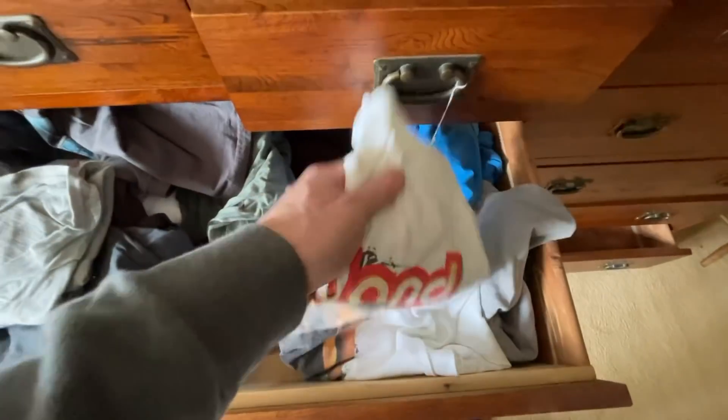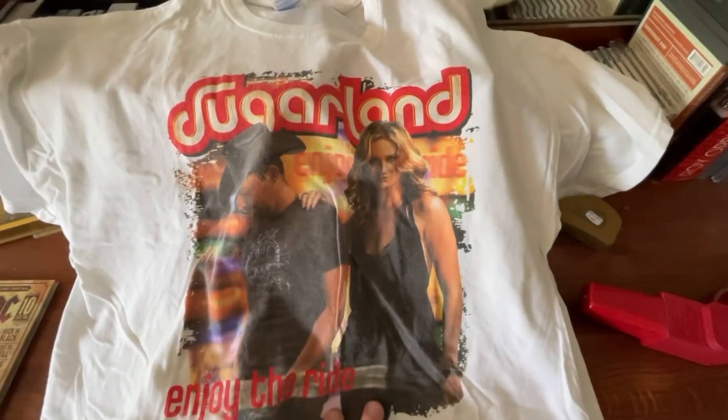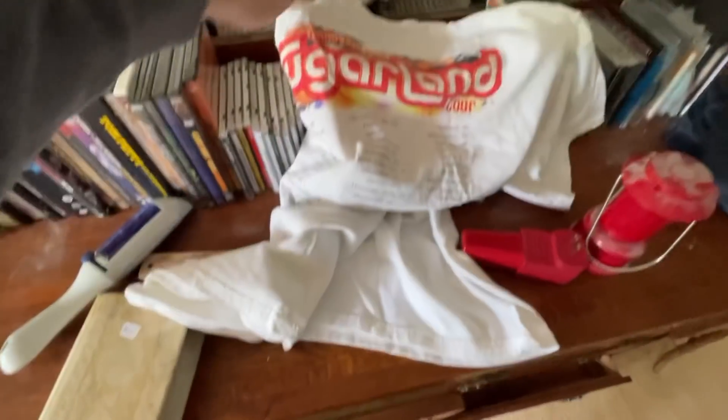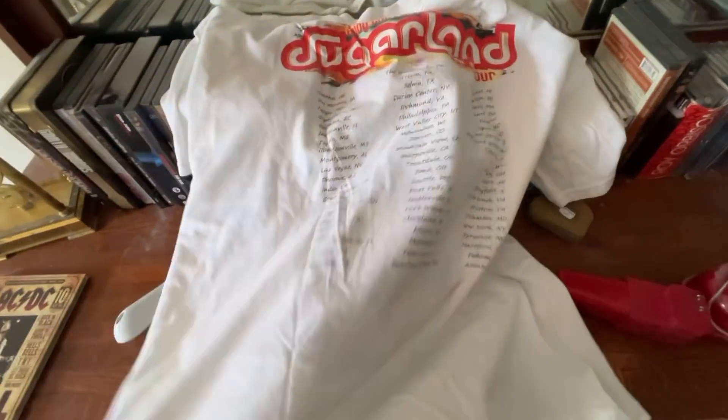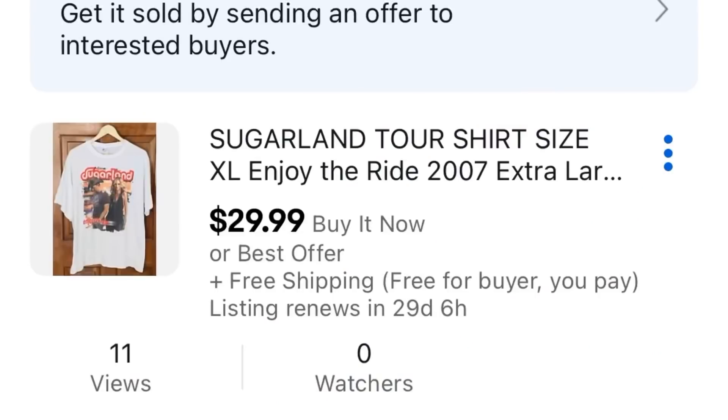I love digging through things — that's what treasure hunting is all about, whether it's boxes or dresser drawers. Dresser drawers are often overlooked. I love going through them, taking out the clothes and unfolding the t-shirts because you never know what you might find. Like this cool Sugarland double-sided concert shirt with all the tour cities on the back. It's an extra large in great shape, so I listed it for $29.99 in my eBay store.